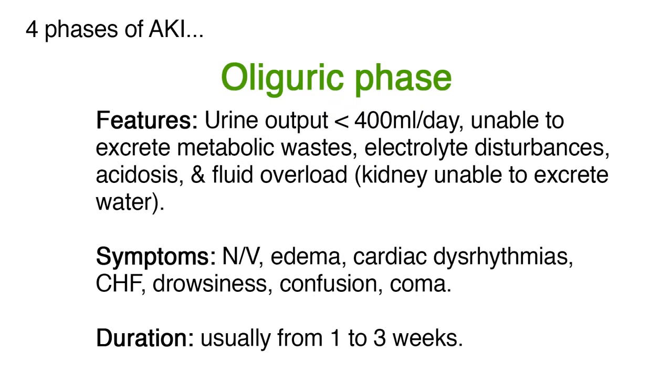In the oliguric phase, urine output usually decreases to less than 400 milliliters per day, so the body is unable to excrete metabolic wastes. This leads to electrolyte disturbances, acidosis, and fluid overload, because the kidney is unable to excrete water. The oliguric phase usually lasts from one to three weeks, but may be longer.